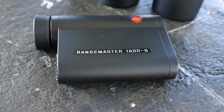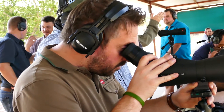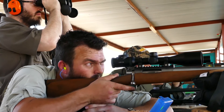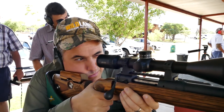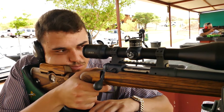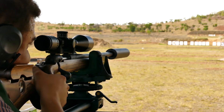We are shooting hold over MOA or clicks, as well as EHR, and we are trying different methods on the range with a lot of success. We have had people here that have never shot at distances of 500 meters using the click system, and they are hitting gongs at 500 meters very accurately. Today has been a great success and we hope to get very positive feedback from the trade, which will enhance our range of products, especially our rifle scopes.